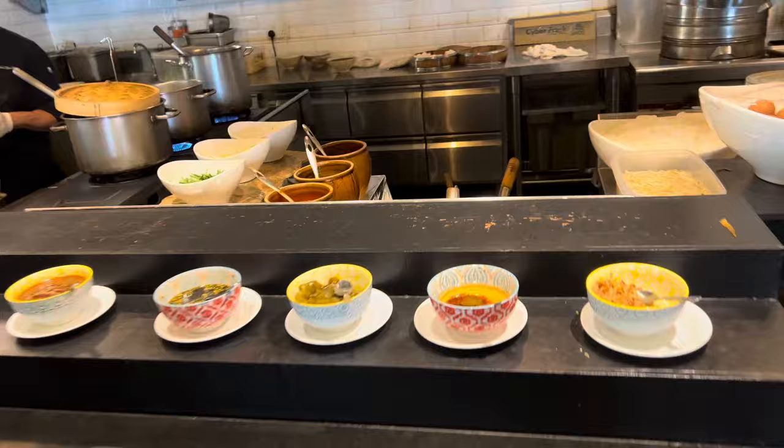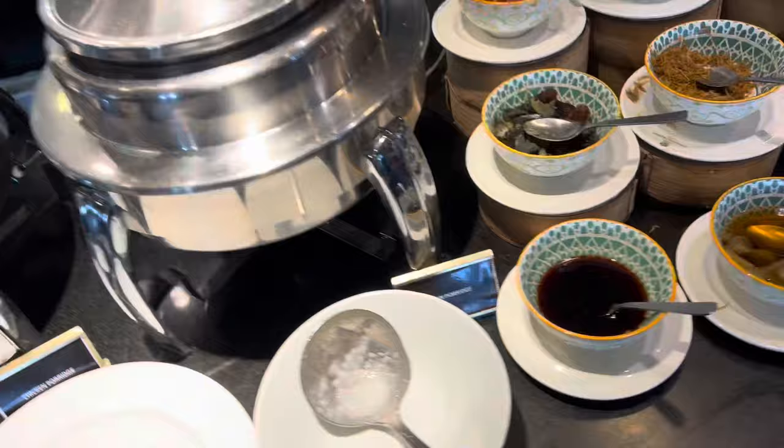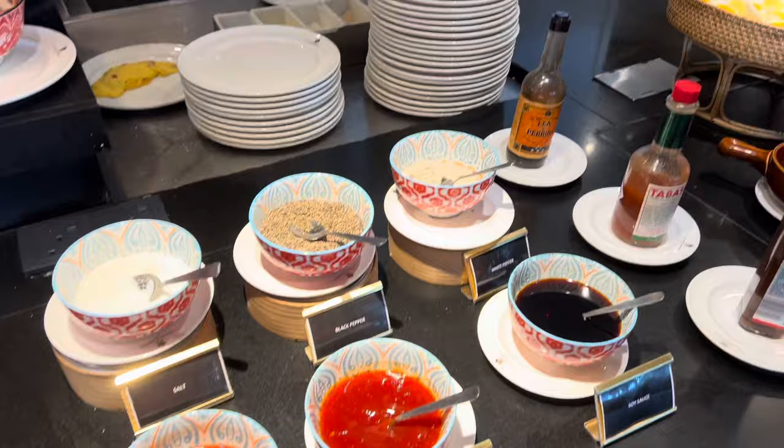Noodle soup, vegetarian collection, chicken porridge, plain porridge and condiments — and this one is wow — chumai, chumai! Fried stuff, omelette station, obviously got roti brasha opposite.